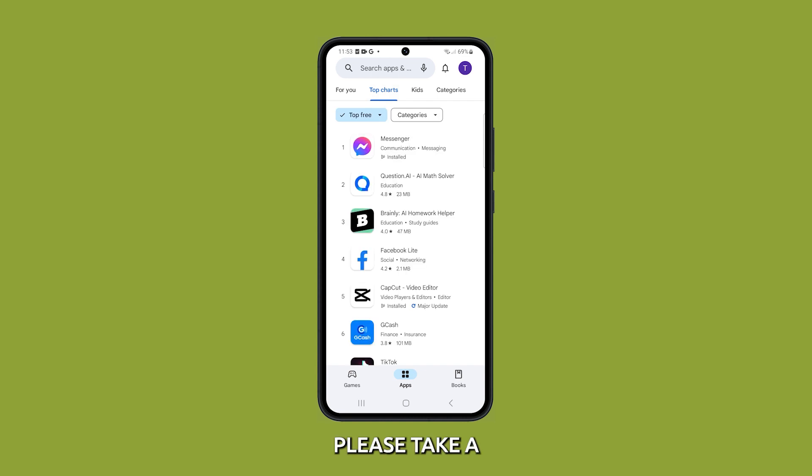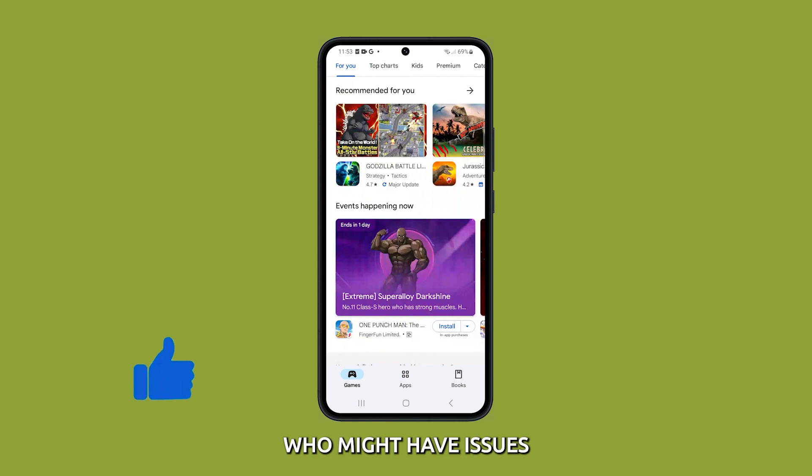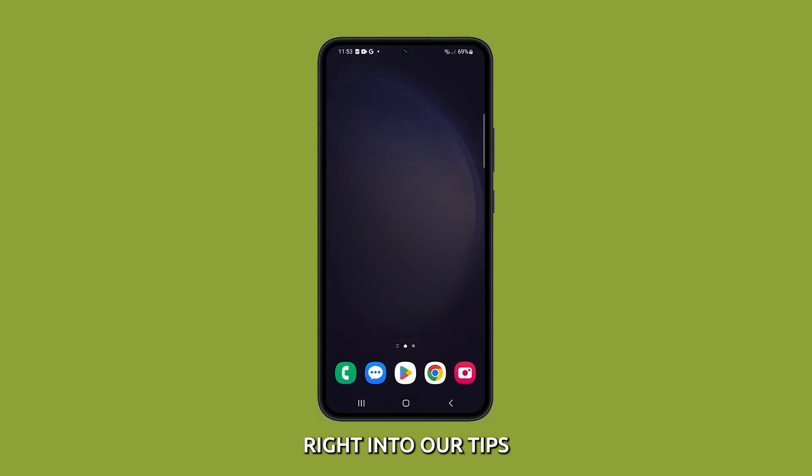Before we move on, please take a second to like our video or even share it with your friends who might have issues with their devices. It's a great help for us. Now let's jump right into our tips.